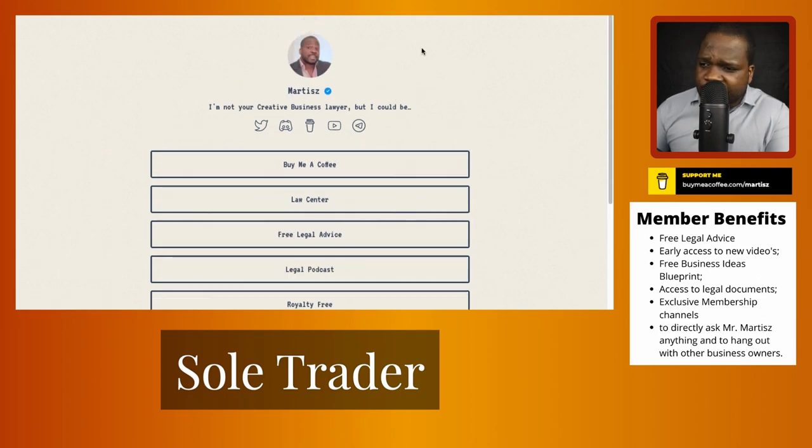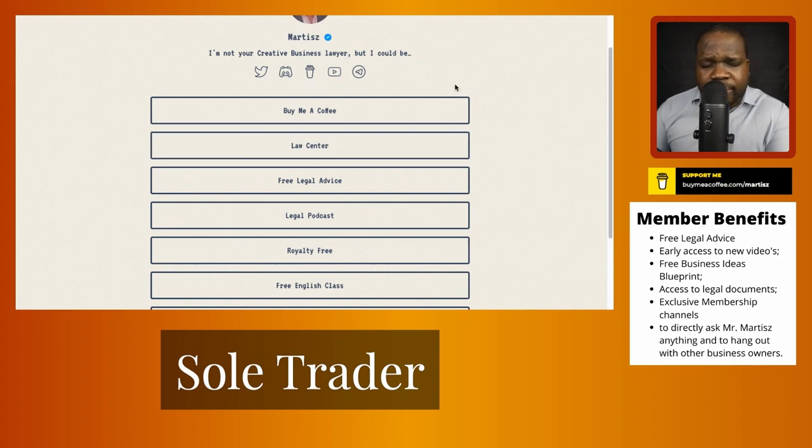You can find the link in the description and press the law center. In the law center we can give you some advice on how to start out and answer some of your questions. If you have a legal issue or don't know what to do, just press here for legal advice. Once a week we have a legal session where you get free legal advice and can ask whatever you want.